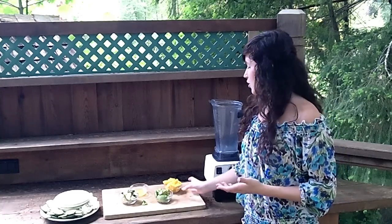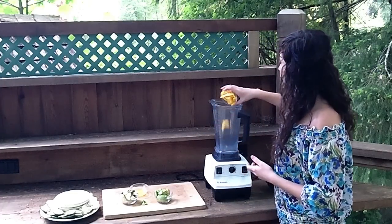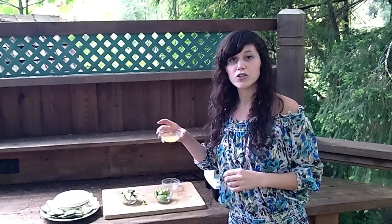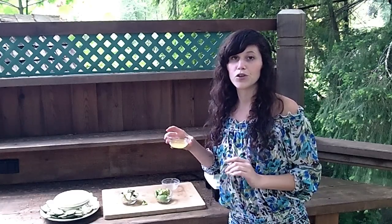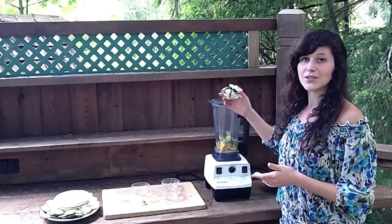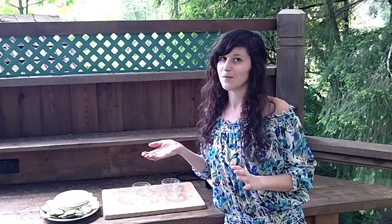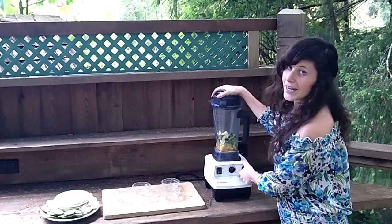I'm going to start by putting all my ingredients in the blender — this is so easy, you don't have to have a Vitamix but I do, I love it. I'm going to throw my mango in, throw my orange juice in. If you don't like orange juice or it's not strong enough for you, you can throw in some lime juice — it's really good in this recipe. Then we're going to throw in the avocado, the zucchini, and the spicy pepper. I do not have any of the jalapeño seeds in here — I like spice but I don't like crazy spice. Now we blend it.